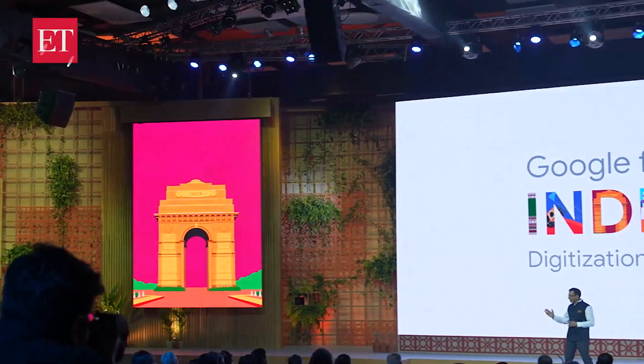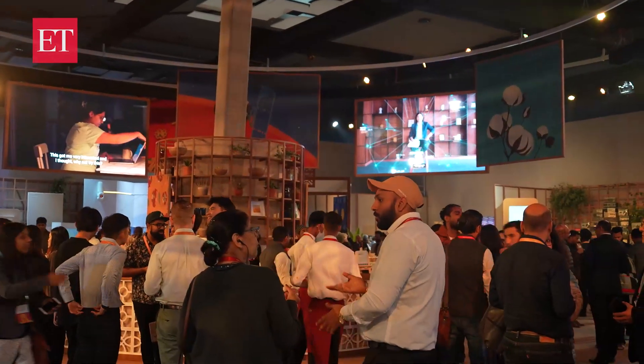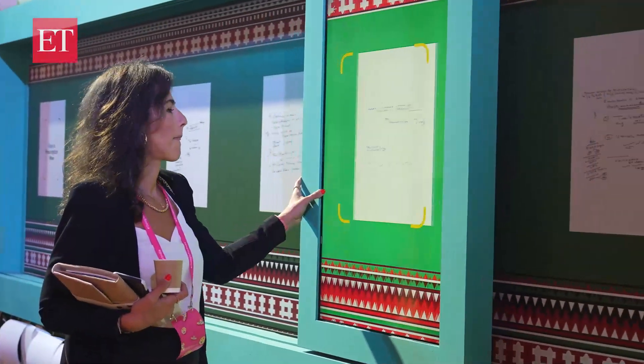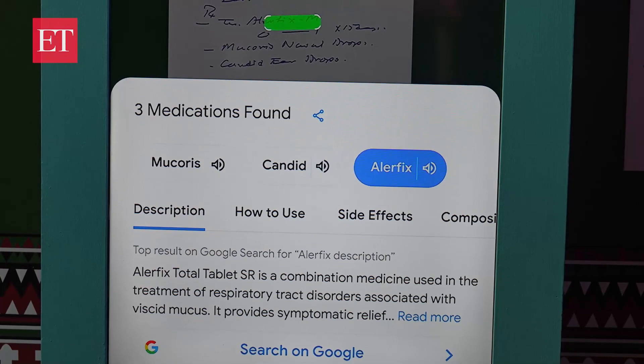We are at the Google for India event in Pragati Maidan, New Delhi. This is the first time that Google is hosting an event after two years of sabbatical due to Corona, and this is perhaps one of the most exciting features launched by Google this year.